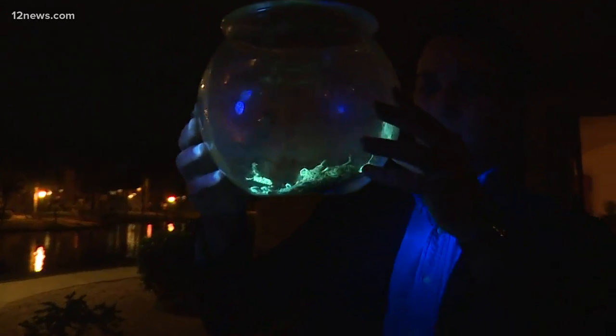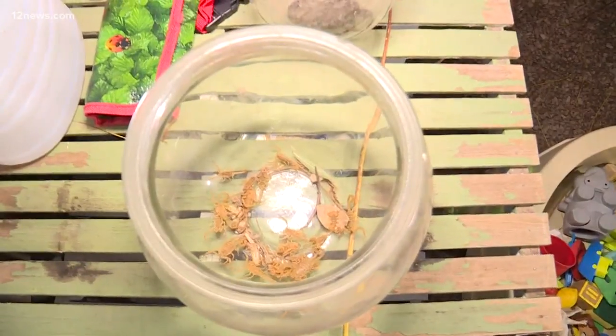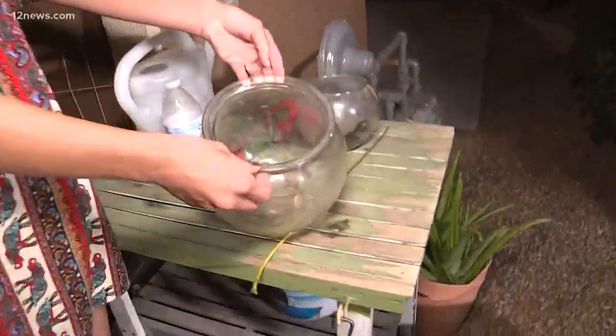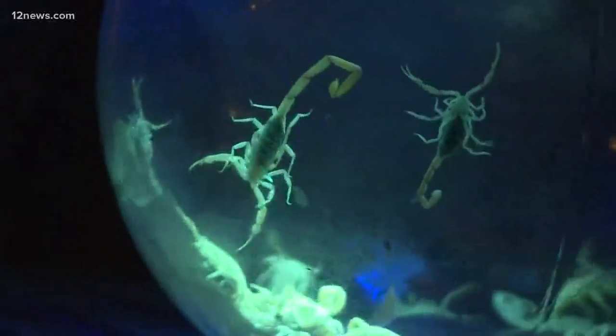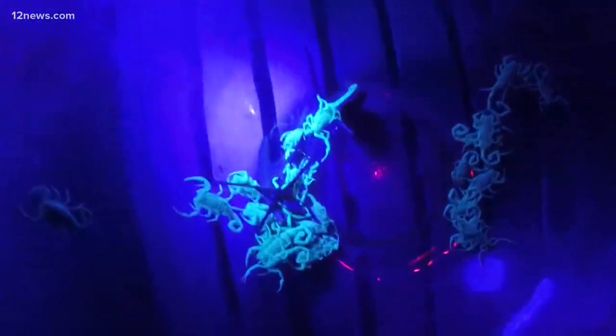We start to see scorpions come out in probably about mid-March. You don't have to tell Kayla below this — she's practically collecting these critters. "We just have them in here because I know they can't climb the glass." Below this is filling up a fishbowl with scorpions she finds right outside her Mesa apartment. "These are just the ones from tonight."